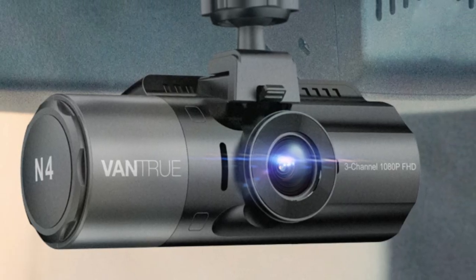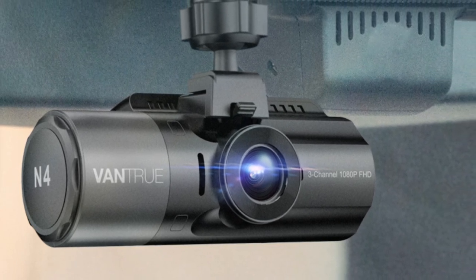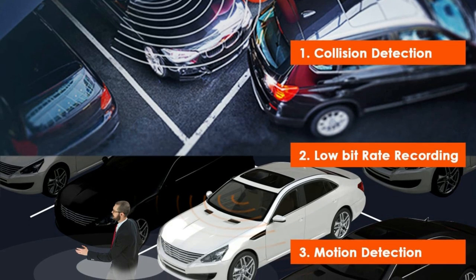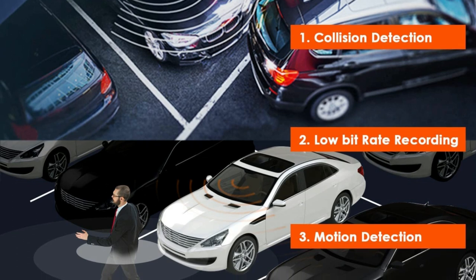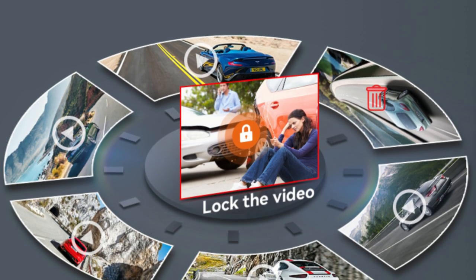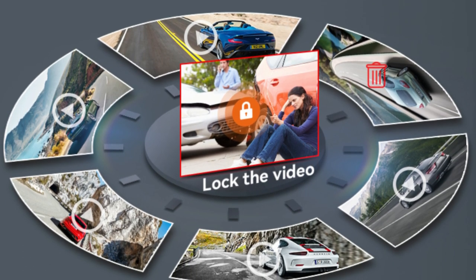With low bitrate recording parking mode, the dash cam will keep recording continuously and decreases the quality of the video to maximize the recording quantity. The motion detection or collision detection parking mode allows the camera to automatically initiate recording when triggered by a motion or collision event. The variable sensitivity G-sensor auto detects sudden shake or collision and emergency locks the footage to an event folder following impact.